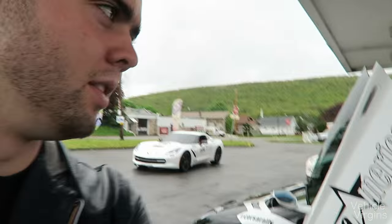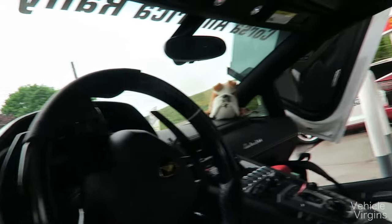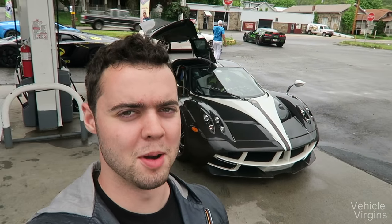I love the quilted leather interior in this thing. Awesome carbon fiber. I'm about to go for a ride in a Huayra — this is probably the best moment of my life.